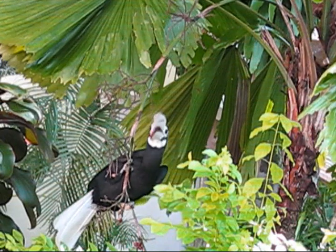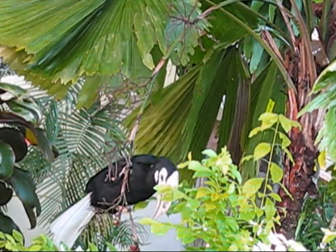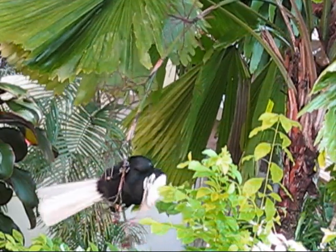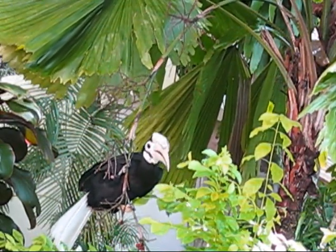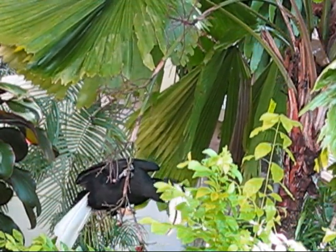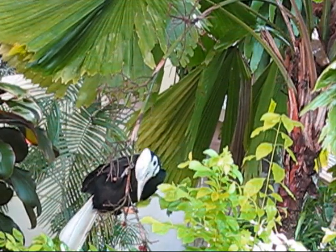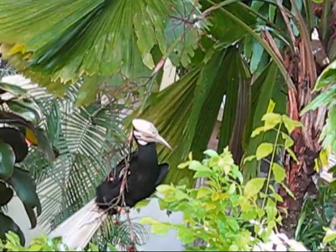Sadly, the Palawan Hornbill is now classified as vulnerable. Its numbers are decreasing because of logging and forest clearing, hunting for food and sport, and trapping for the pet trade. Hornbills are particularly affected during the breeding season, as capturing the males and cutting down large trees kills the females and chicks still trapped inside the tree holes.